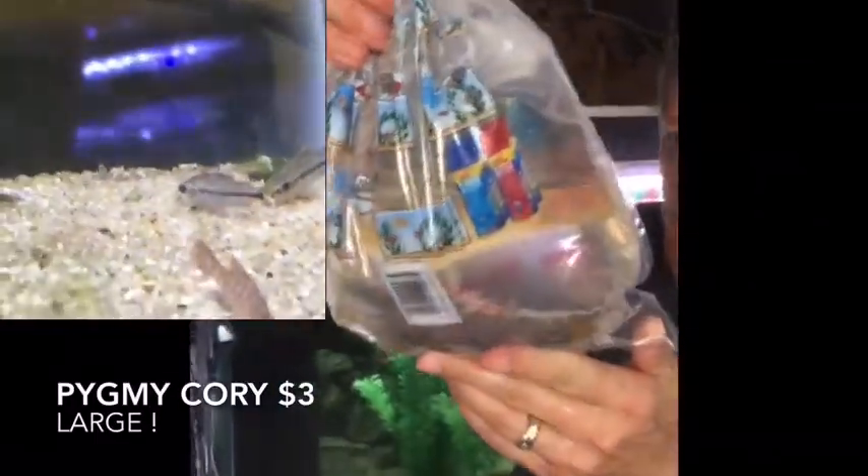And we have wild pygmy cories — nice size on them. Pygmy cories of course only get about an inch, so I'm going to have a hard time seeing them in the bag. But these are nice, big — when I say that in quotes — big pygmy cories. Literally half again bigger than we get them on average.